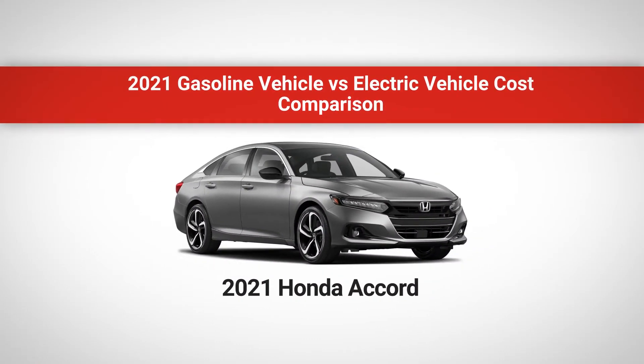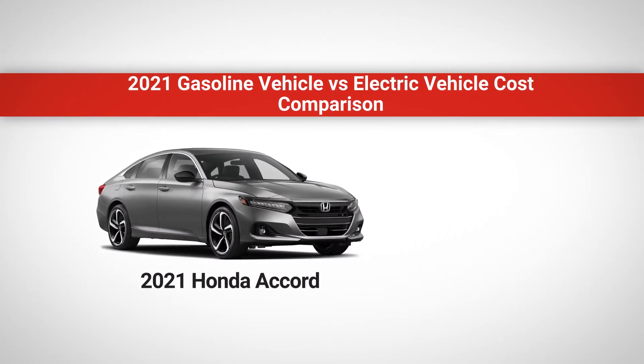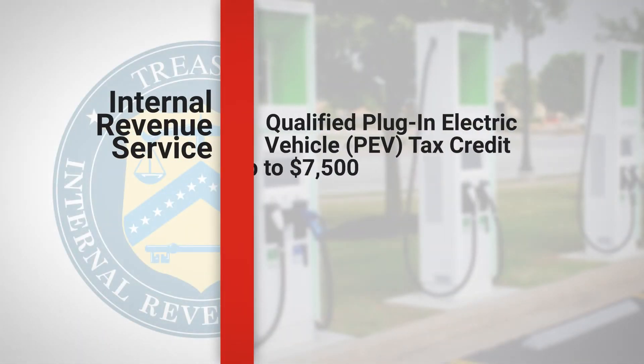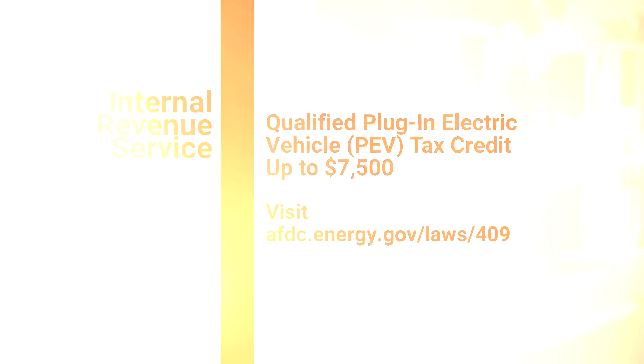Let's take, for instance, one of the top selling, most efficient gasoline cars on the market today and compare it with one of the top selling electric cars on the market. For this comparison, we're going to exclude the $7,500 tax credit you get when buying most new electric vehicles. This is a huge financial incentive for potential EV buyers and one that you should definitely take advantage of. But for now, we'll just look at the day-to-day value.